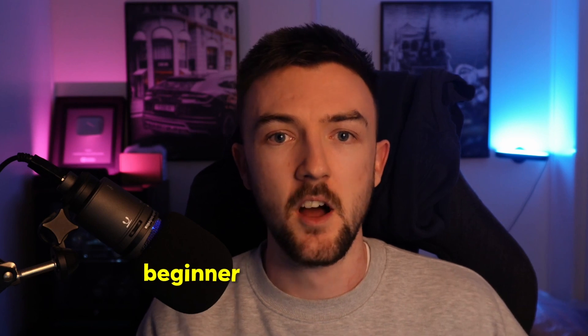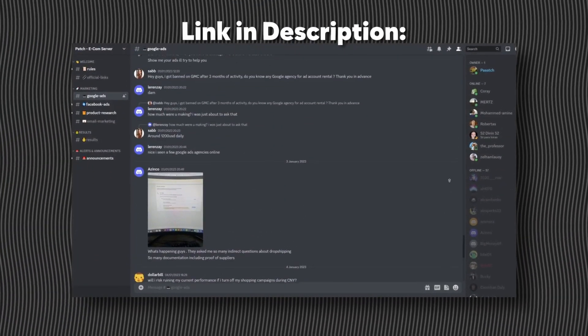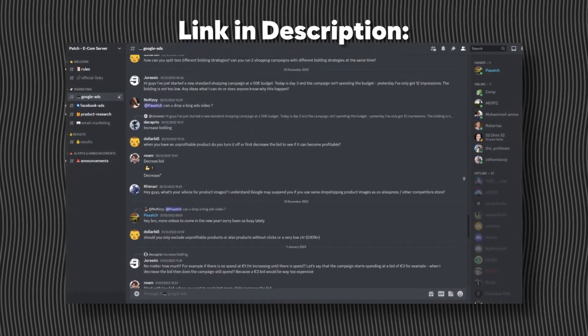Everything will be outlined in this video and I recommend you stick around and watch this no matter what stage you're at with Facebook — whether you're just starting out as a beginner or if you are already running Facebook ads, definitely check this method out because it is working brilliantly for me. Before we get started, I'll leave a link in the description to my Discord server. We have a lot of people in there already helping each other out in the e-com space, so it's a great community to get involved in.